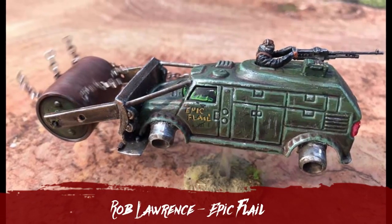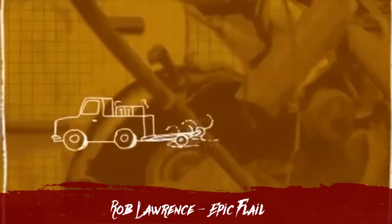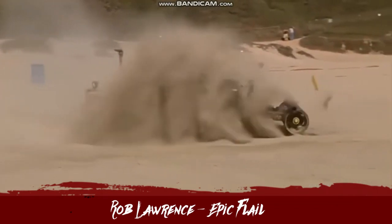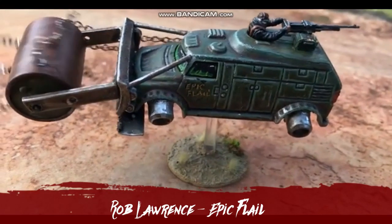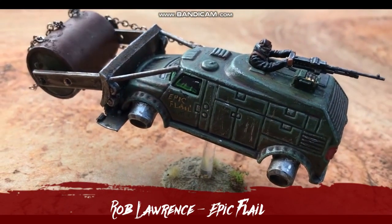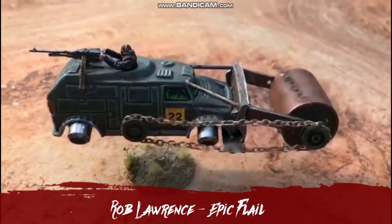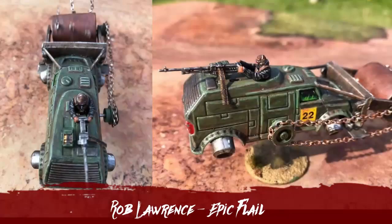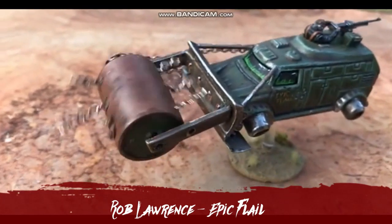If we're talking about skill, we have got to talk about Rob Lawrence's entry, which inspired the introduction for this video, because I have never seen anyone attempt to motorize a flail like this. He may call it the Epic Flail, but it is beyond epic — it is an awe-inspiring piece of work. And considering this thing hovers as well, there is no slowing this beast down. It was made from a Burger King toy. I will set this in stone now: this is the first time in 2020 — I think ever — there has been a motorized flail on a Gaslands toy car.